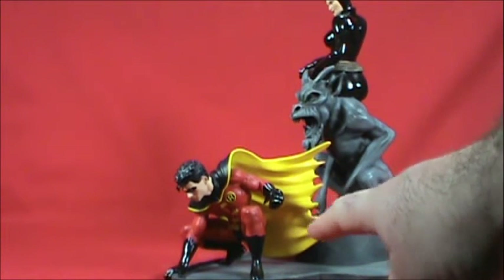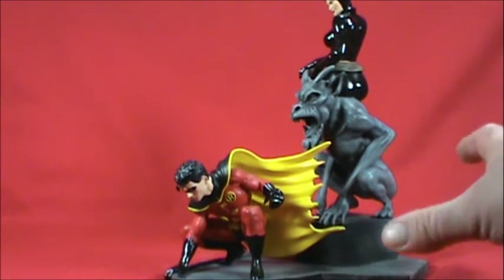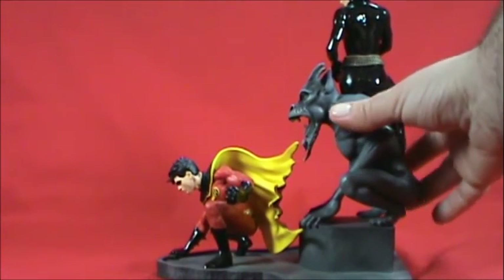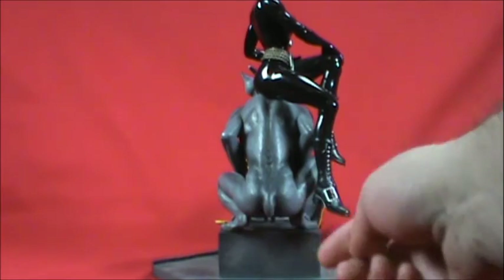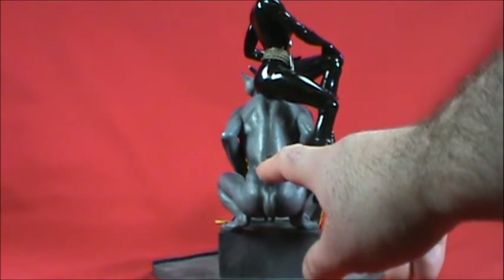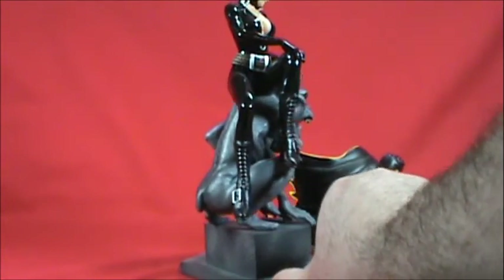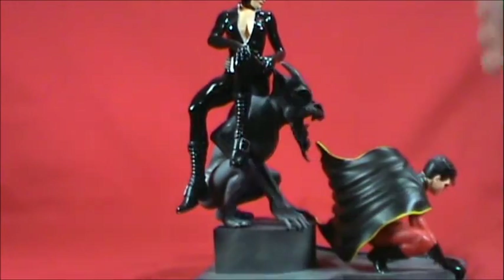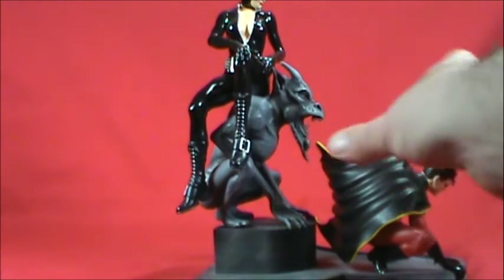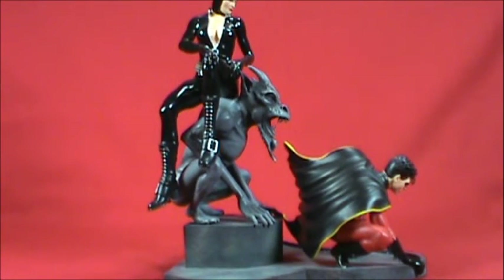As much as I love the classic Tim Drake Robin costume — the yellow, black, green and red — one of my favorite costumes for Tim is still the black and red. It's probably the one I gravitate towards most when I see Tim Drake work and figures. Even the back of the statue is detailed — the little tail on the gargoyle probably wouldn't even need to be sculpted, but I love when DC Collectibles takes those extra moments to make it a completed thought from front to back.